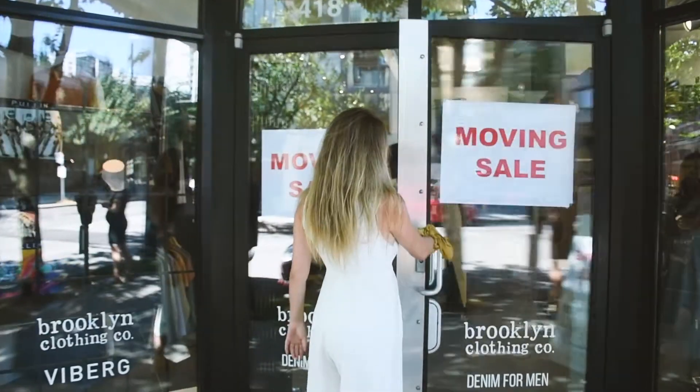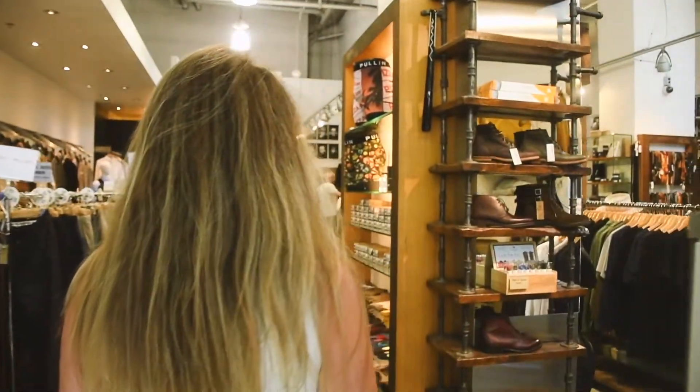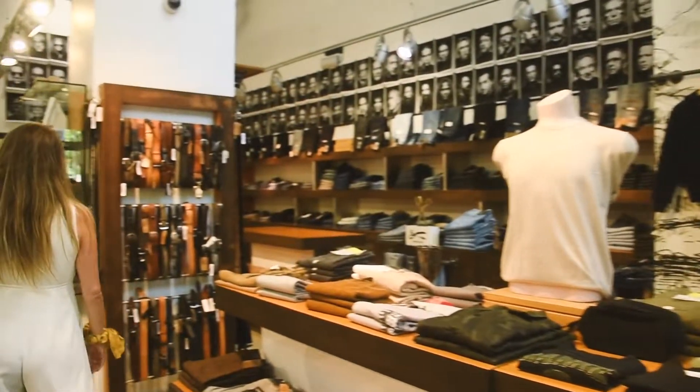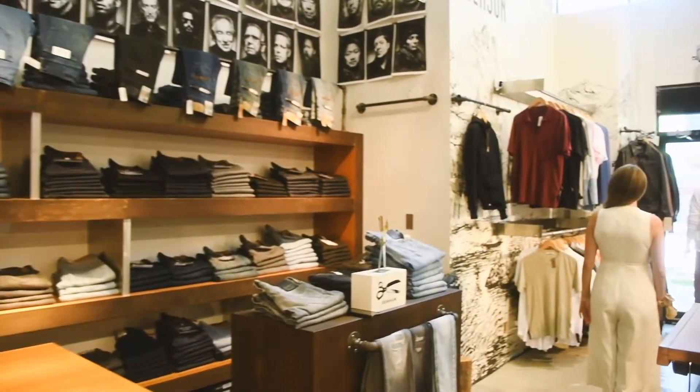I first walked into this space about five years ago when it was Brooklyn, and I knew the owner. Right when I walked in I was like, your space is amazing. I was the first one he took out for lunch, and he told me he was moving and that if I wanted the space, it was mine.